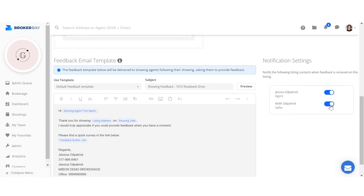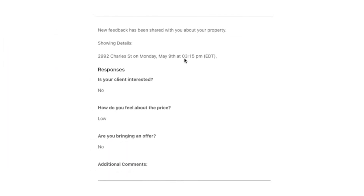Users are notified of feedback by email. This means that your seller clients must have a valid email address on file to receive automatic access to feedback. When the email comes through, there is no mention of the showing agent or of any details associated with that agent's contact information.